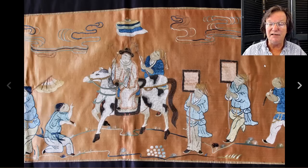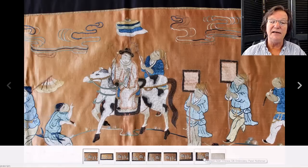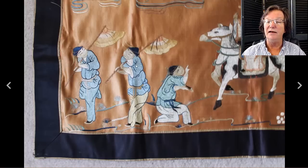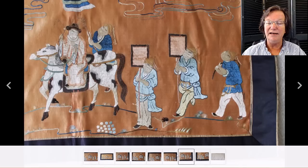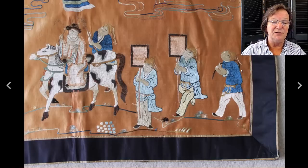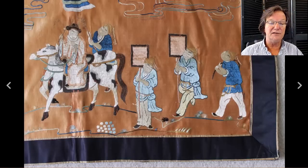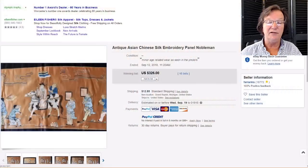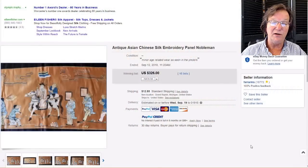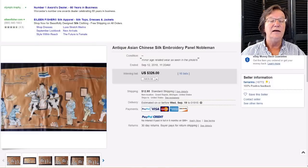Then there was that nice late 19th century Chinese silk banner with an apricot ground depicting a procession — the figure on the horse underneath a Buddhist canopy on a pole, with all these little figures. It was done in nice heavy silk in a tapestry weave. It only had a couple of minor areas of issues and went pretty reasonably at $326. Chinese silks have been doing very well lately, so this was probably a pretty good buy — very decorative and nice color.